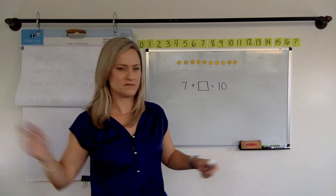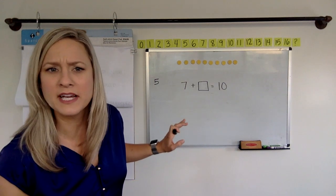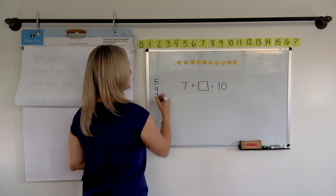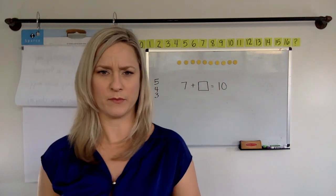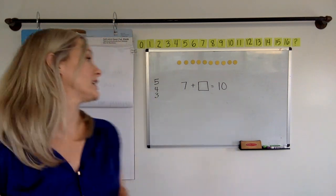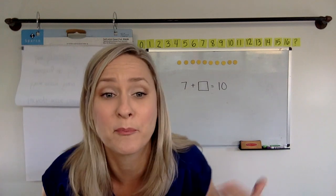Did you say five? Maybe five. I think I heard a four out there. Anybody with a four? Anybody for a three? How about a 10? No, that would be seven plus 10 makes 17. That couldn't be it, right? Okay, so let's check out what you think. Seven plus what makes 10? Who can prove it?